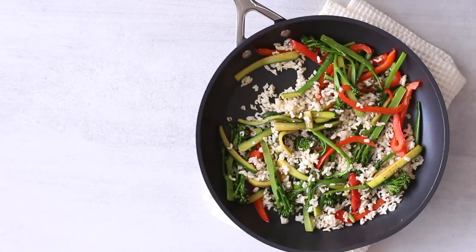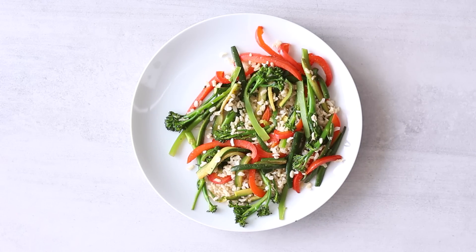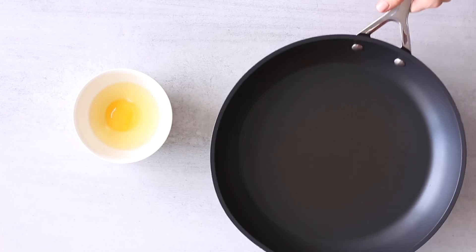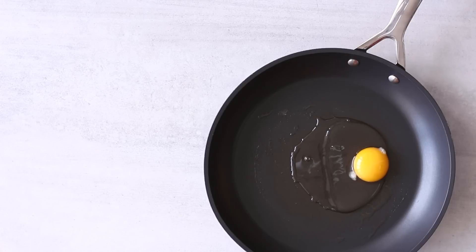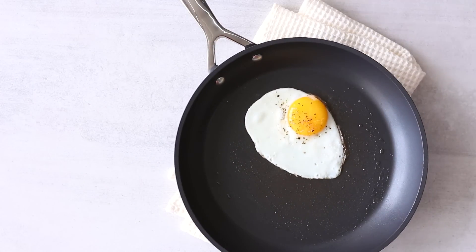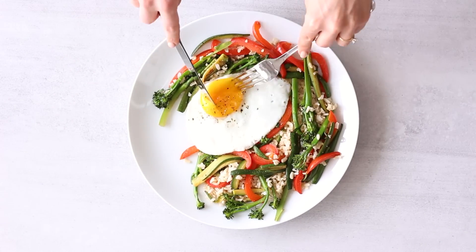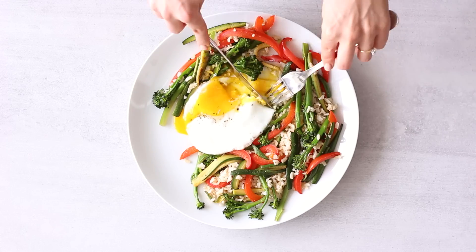I always like to keep cooked brown rice or quinoa in the fridge to add to meals like this. I'll serve the stir fry on a plate, then top it with a fried egg. I add just a little macadamia nut oil to the pan, crack in an egg, add a sprinkle of black pepper and sea salt, and fry it over medium heat. I like to keep the yolk a little runny — it's so yummy. Even after a busy day, I always like to sit down and chill out while I eat dinner; it's really important to take some time to relax.